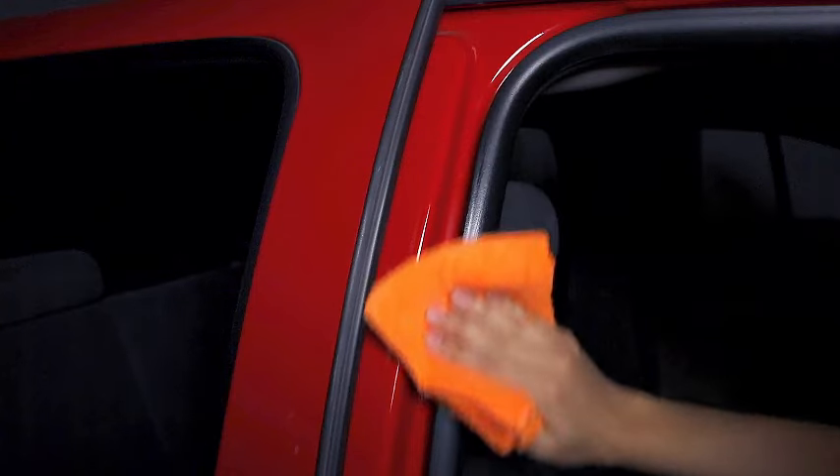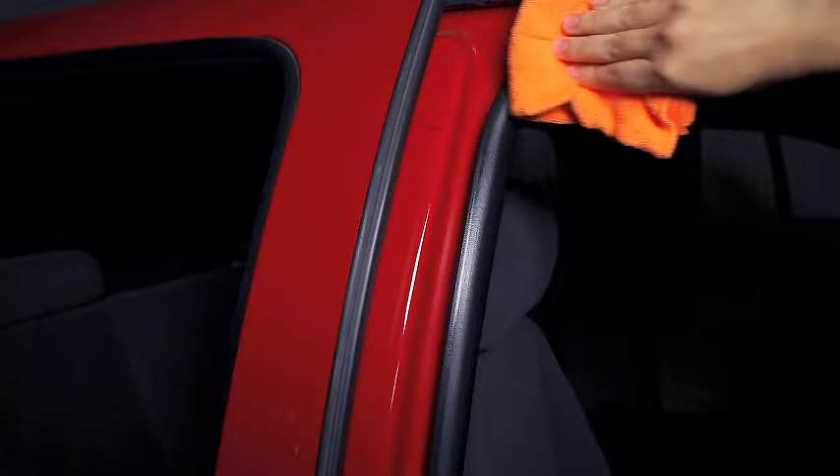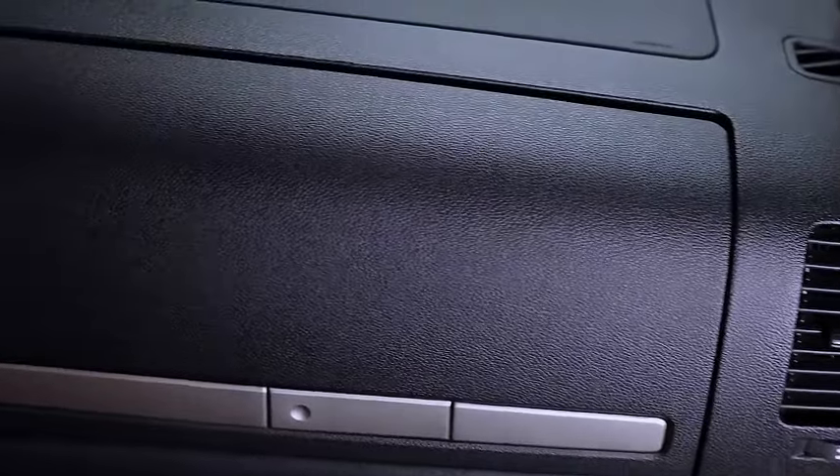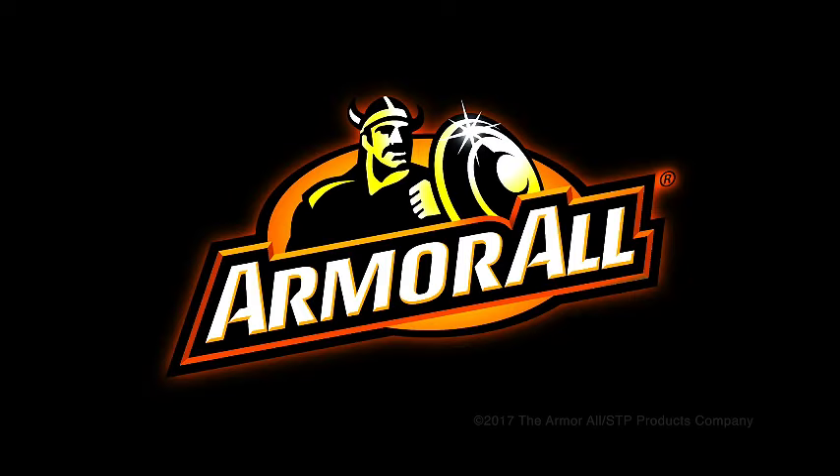Enhance your vehicle's shine and cleanliness effortlessly with Armor All's trusted formulas. Watch the video to see why this multicolor kit is a game-changer, delivering a spotless and protected interior and exterior. Upgrade your car care routine with Armor All, making every drive a cleaner, more enjoyable experience.